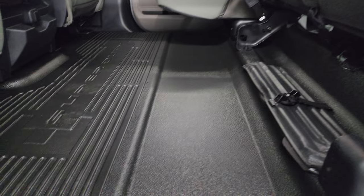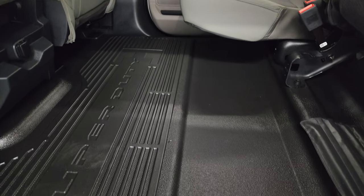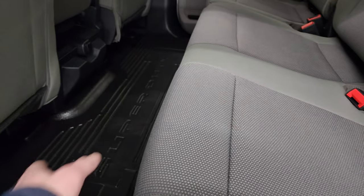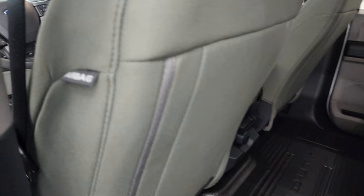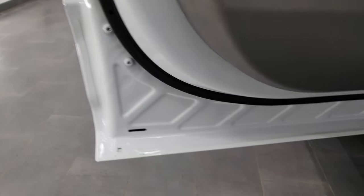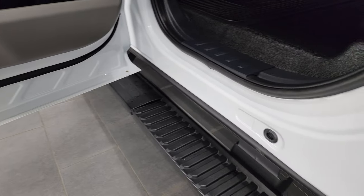These seats fold up and you get a completely flat floor back here, which is very nice especially if you have pets or need to haul gear. There are side curtain airbags, child safety locks on the back doors, and of course the inside of the doors are all going to look like new.